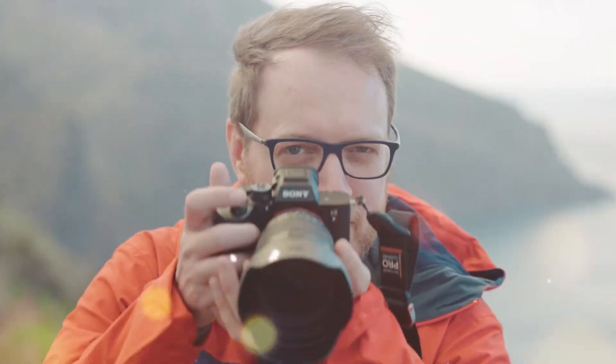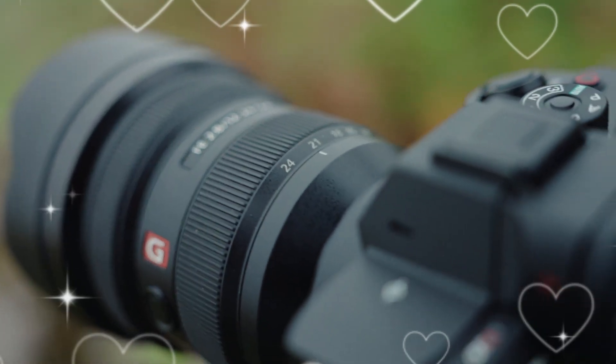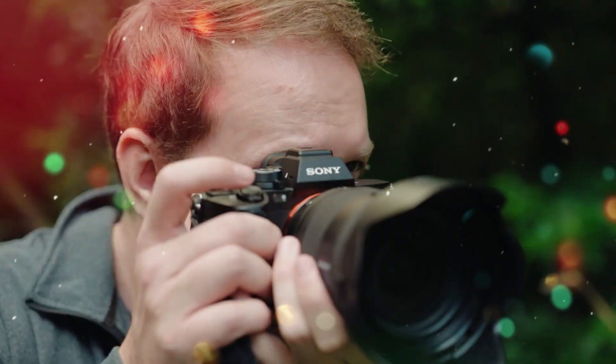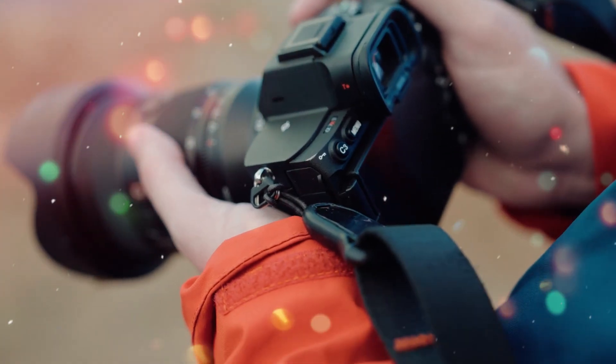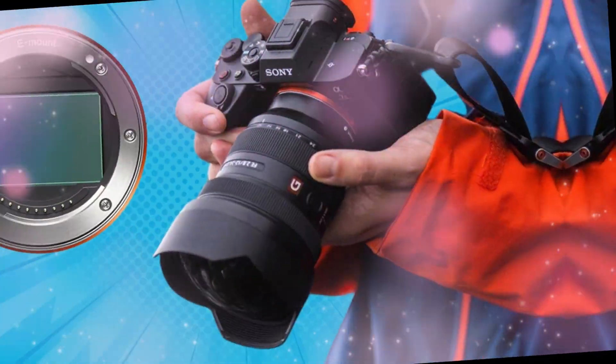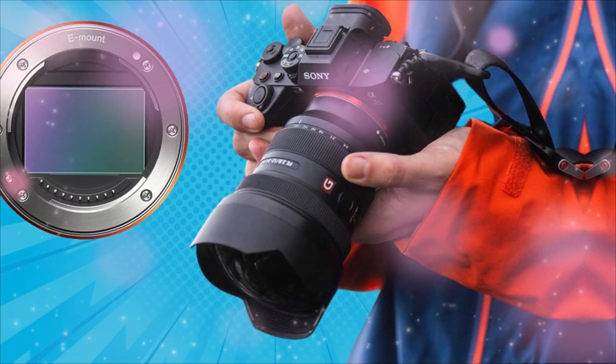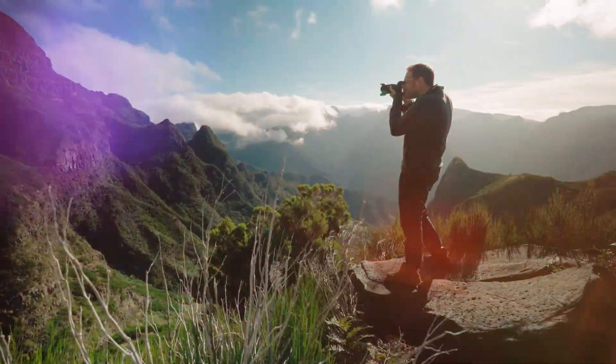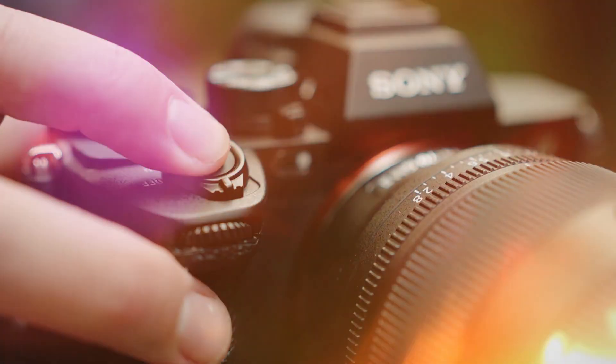Stop scrolling. What you are about to hear could rewrite the future of digital photography. Four years we've waited, we've theorized, we've hoped. And now the whispers have turned into a deafening roar. We're not talking about a minor upgrade. We're talking about an absolute paradigm shift — the camera that renders every other full-frame mirrorless body obsolete.